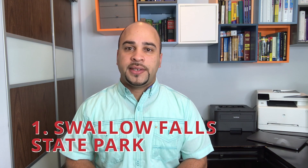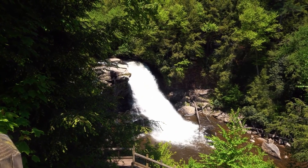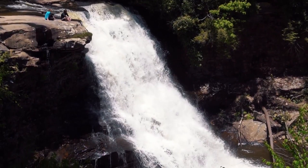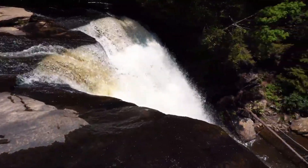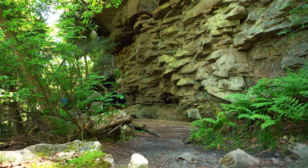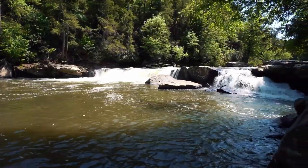Number 1: Swallow Falls State Park. Outside of Oakland, Maryland, the Youghiogheny River runs directly through the park, producing breathtaking rapids and gorgeous scenery. The Muddy Creek Falls — a 54-foot waterfall — is the highlight of every visit. A short one-mile walk leads you to the falls past magnificent hemlock trees. There are different hiking levels for all experience levels, and if you're up for a longer challenge, you can walk from Swallow Falls to Herrington Manor State Park — a well-designated trail just over five miles.